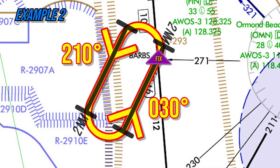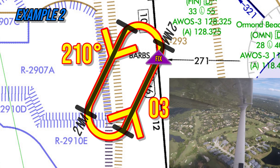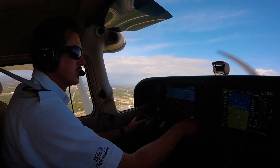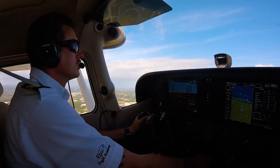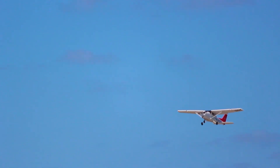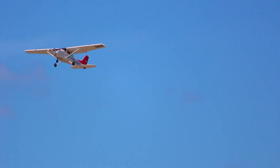The pilot would write down and repeat the clearance to air traffic control, turn the aircraft directly to Barbs, and when reaching Barbs, enter the hold. It is crucial that all pilots listen intently to what air traffic control is instructing them to do. As much of a formality as it is to repeat back the instructions, it also gives the pilot an opportunity to confirm their understanding of the clearance.